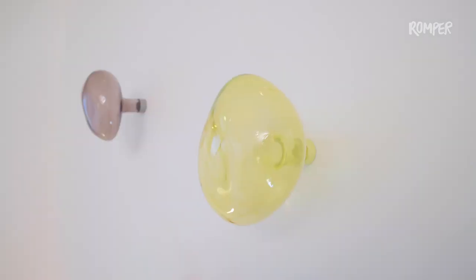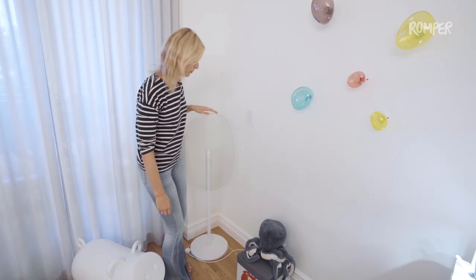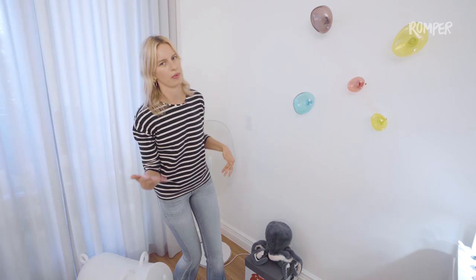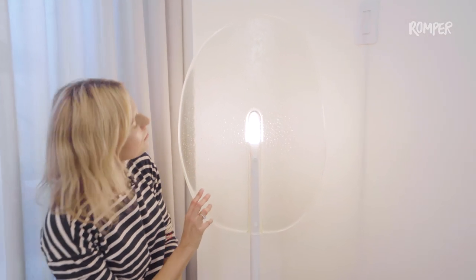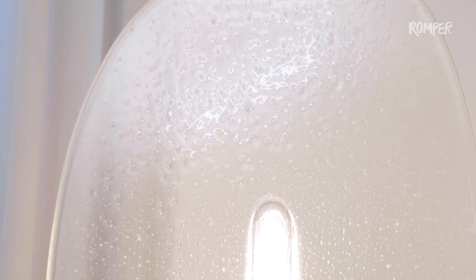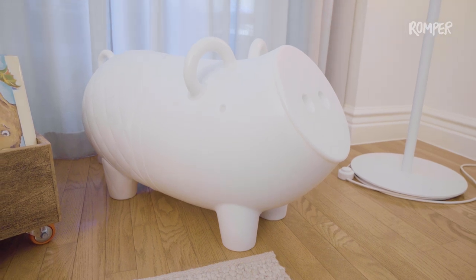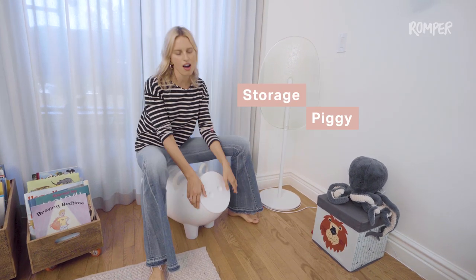Then a super fun item — the lollipop lamp. When we have kids over, we always make a little fun. We say, 'Look, we have a giant lollipop, go and lick it!' And then of course we stop them and say, 'No, don't lick it — it's a lamp!' I love this; it's super fun.